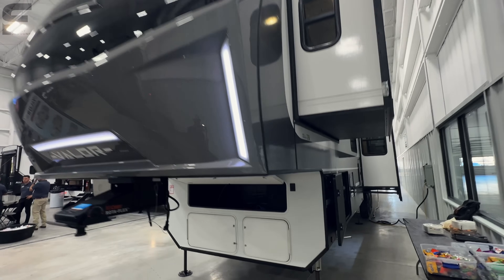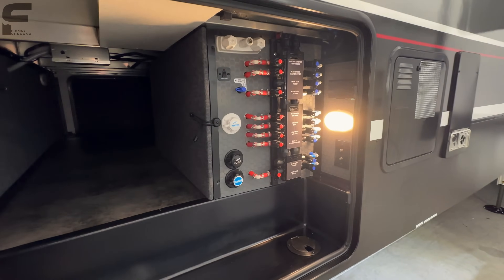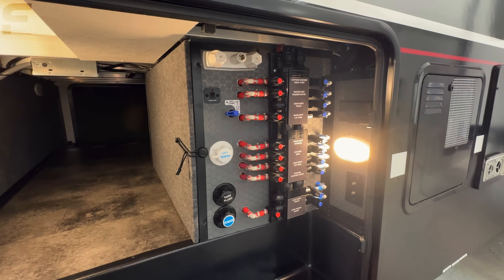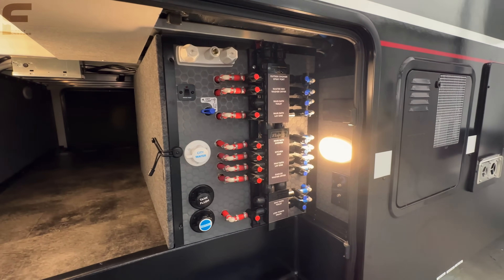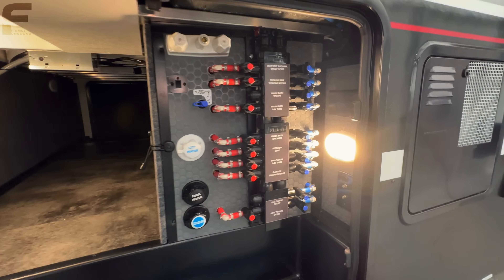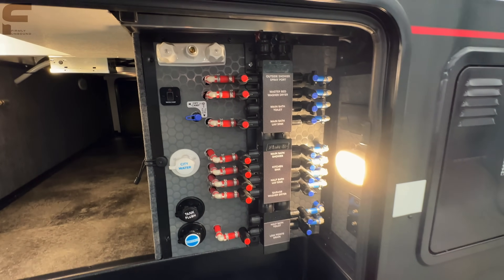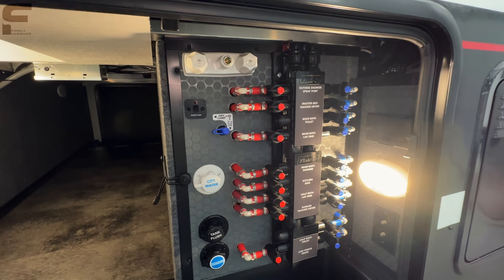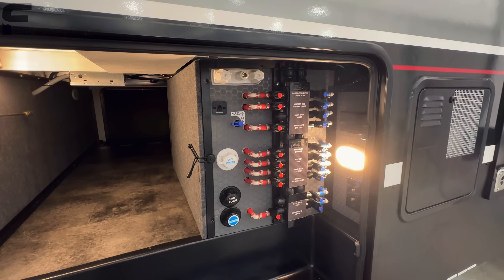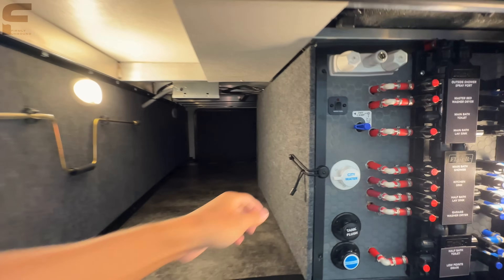They work the Alliance logo into the A there. And as we come back here, you have a water manifold system. I don't know anything else that's going to come in at this price range that is going to have a water manifold system. This basically means that if you have any sort of water leak inside your RV, you don't have to turn off the water to every single component. You can just turn off the water line to where the leak is happening, continue using everything else, and repair that leak.